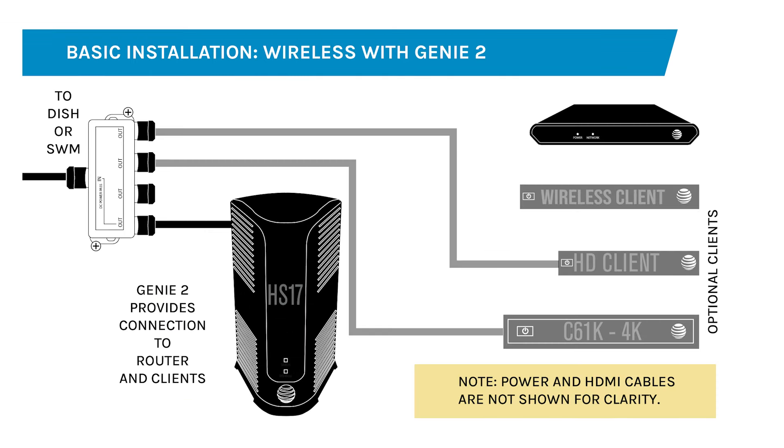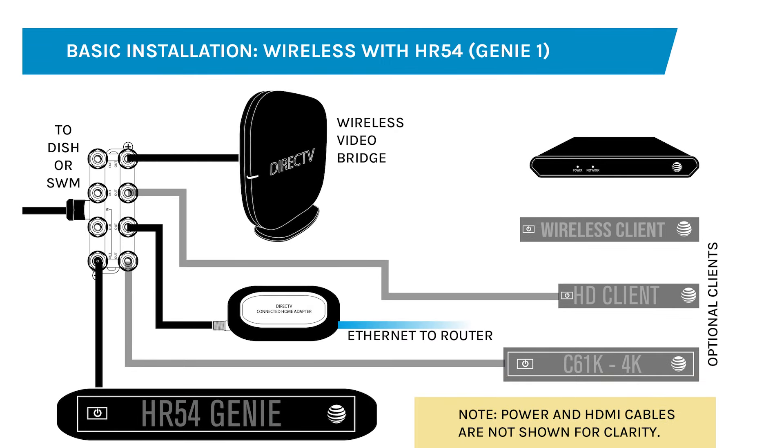I think most people installing this are going to be doing it with the Genie 2. It will mix just fine with other wired and wireless clients. When you go to add this client, you should do it using the Genie 2's built-in wireless. You might need to push that add client button at the top — which you probably haven't pushed in a long time — to make sure you can add the client directly to the Genie 2. If you've got an HR54, you'd use a wireless video bridge to connect it, unless you're going to put it right next to the HR54, in which case you can connect it through the HR54's Ethernet port if you're not using it.